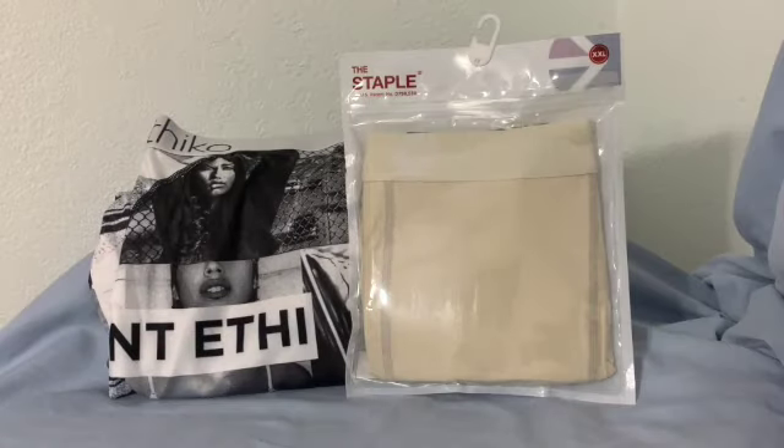Let's get to it. This video's purpose is basically to do a comparison between the two different types of materials that are available in the Staple Ethica boxer briefs. So I am going to do a really quick review, like an overview of these boxer briefs.